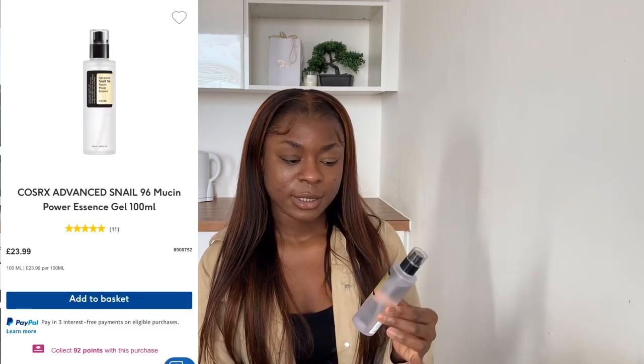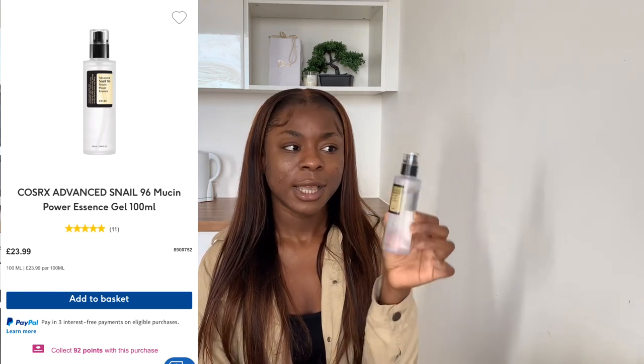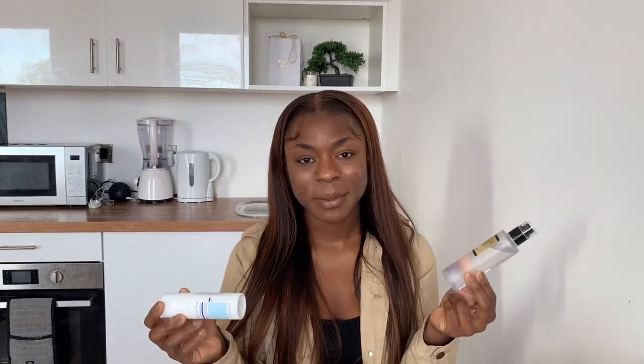The next thing I use is the Snail 96 Essence, and a lot of people talk about this. It's very similar to hyaluronic acid and the main purpose is to hydrate the face. This is something I would definitely buy again and again. I think it will probably last me at least six months, maybe a year. You only need one or two pumps — sometimes I use three because I'm just trying to restore my face. The consistency is very slimy and it has a very good spread when you put it on, and it's been working really well for me.